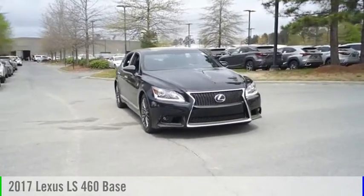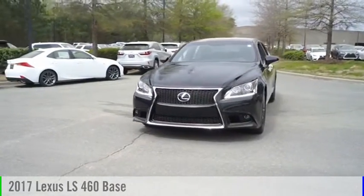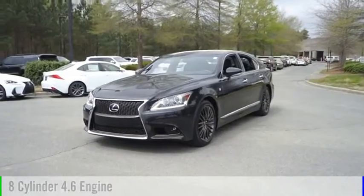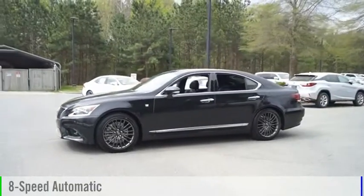Stop by and take a look at the 2017 LS460. This vehicle is powered by a rear-wheel drive, eight-cylinder, 4.6-liter engine, and comes with an eight-speed automatic transmission.